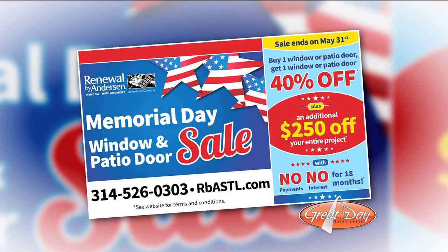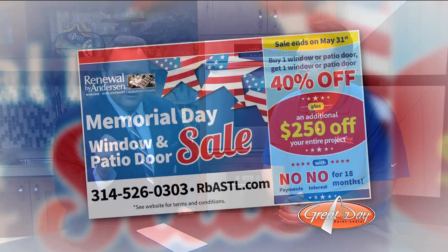If that isn't reason enough, two more days to go on this Memorial Day sale — time's running out. You buy a window or a patio door, you get the next one 40% off. Through the end of the month, if you call by May 31st, we'll honor an additional $250 off your project, plus no payments and no interest for 18 months — a year and a half to pay for this job however you like. And you're stacking all of those discounts — you get it all. Call 314-526-0303 or visit RBASTL.com to get on the schedule for a free window and patio door diagnosis.